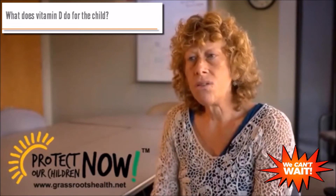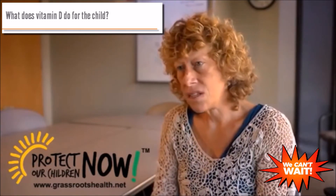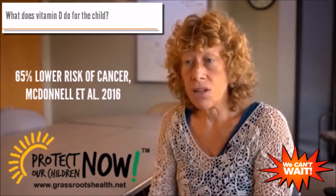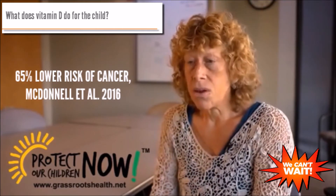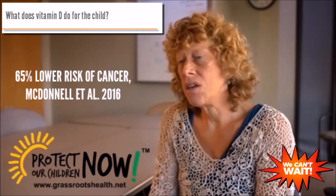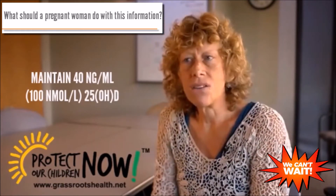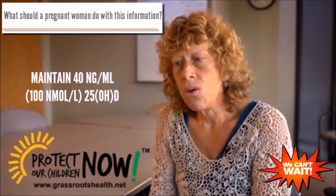We also know that later on in life, if you were vitamin D deficient under 20 years of age, you're at much greater risk of developing multiple sclerosis. You're also at higher risk of other autoimmune diseases such as lupus, and certain cancers — particularly prostate, breast, and colon cancer.